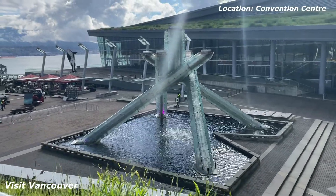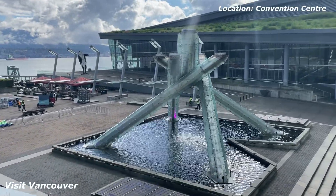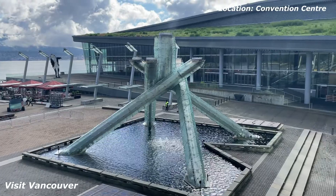That's the Vancouver 2010 cauldron, or the Olympic flame.